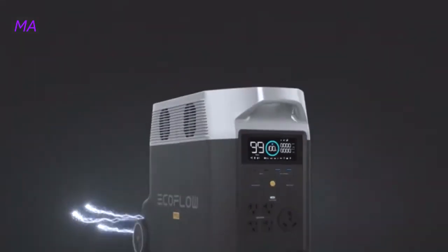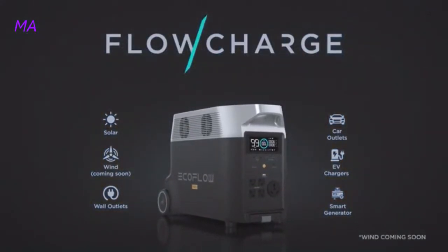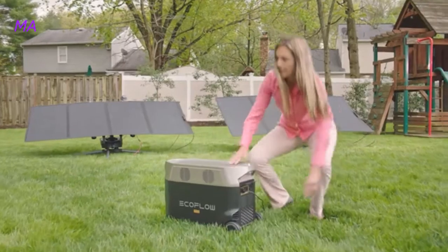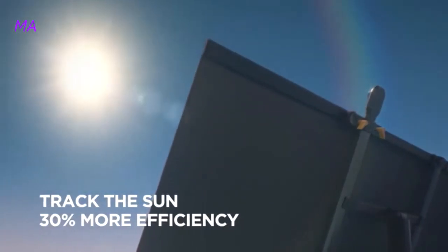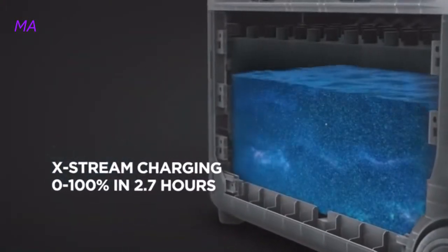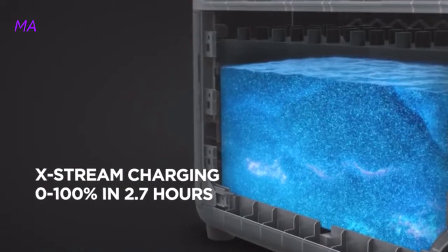Delta Pro takes innovation even further, introducing FlowCharge — the world's first charging technology that lets you charge anywhere, at any time. The new EcoFlow solar tracker automatically follows the position of the sun to improve power generation. At home, plug Delta Pro into any wall outlet to fully charge in two and a half hours, thanks to Xtreme, the world's fastest portable power station charging technology.